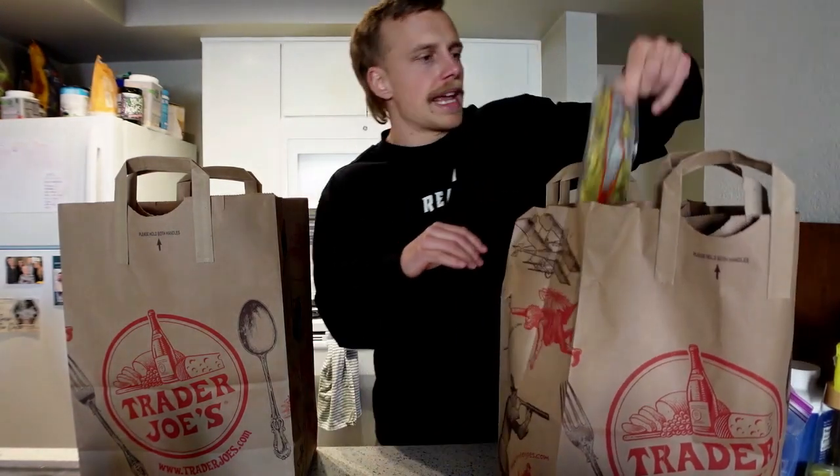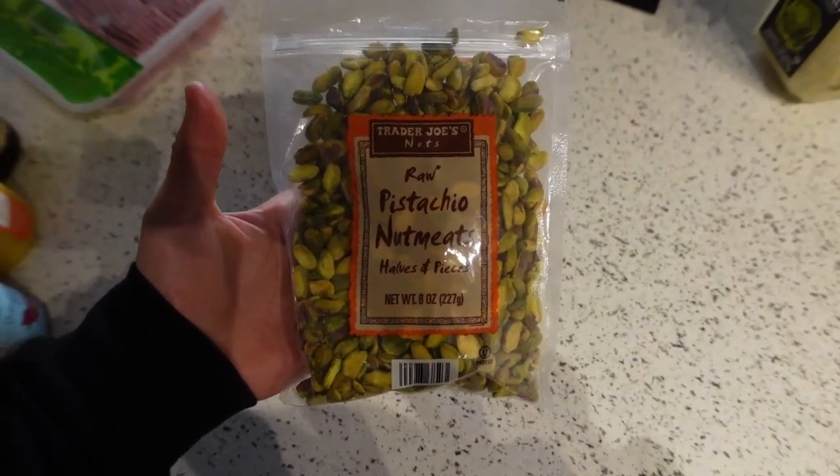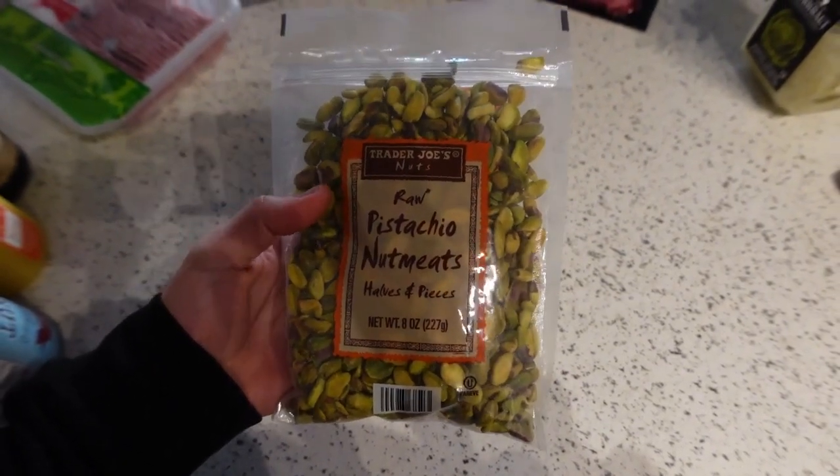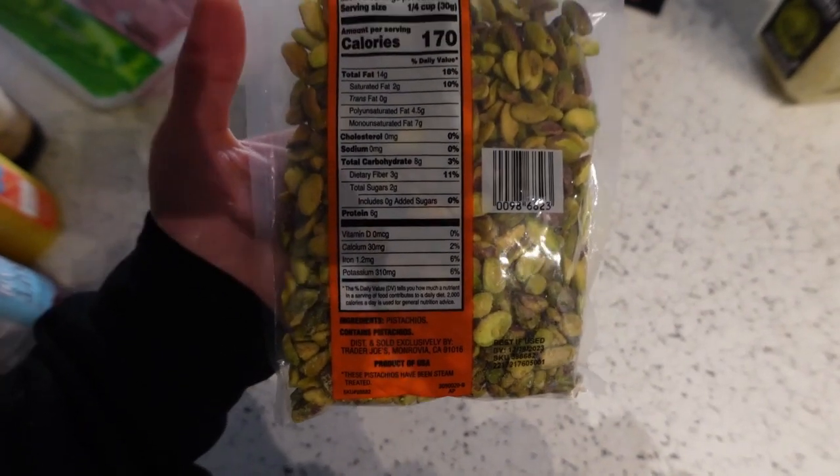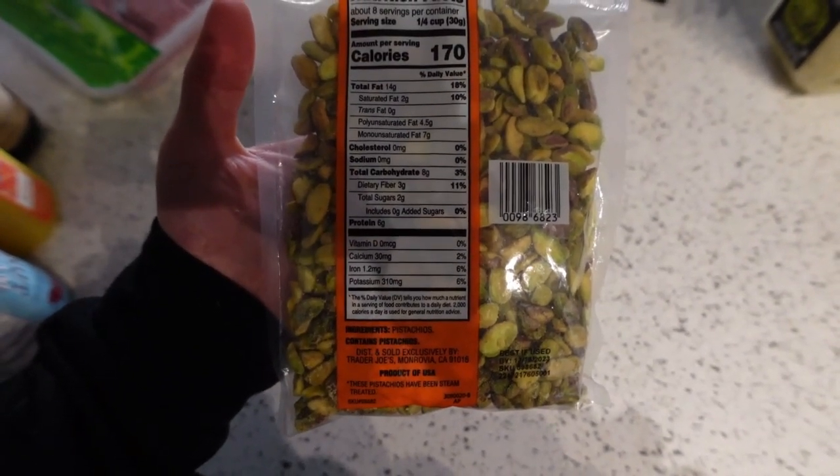Next we've got some raw pistachio nuts. Trader Joe's has to be known for their nuts — they have such a wide variety. The issue is most of them are covered with specific oils like peanut oil, rice bran oil, sunflower oil, canola, or soybean oil. At Trader Joe's, make sure whichever nuts you buy, you buy them raw — the ingredients should just be the nut itself. That's exactly what we have here: just pistachios.